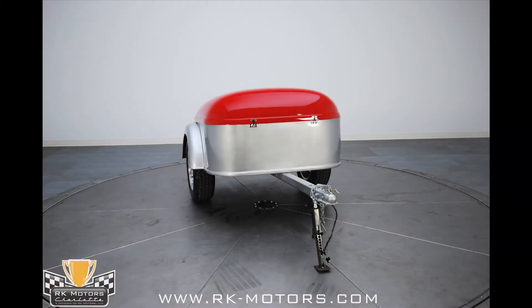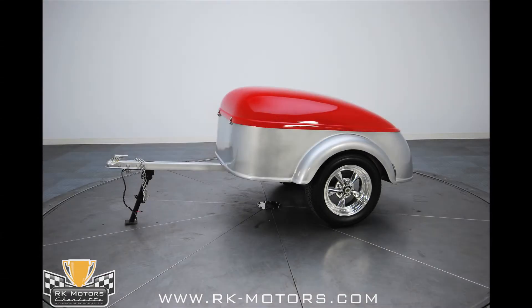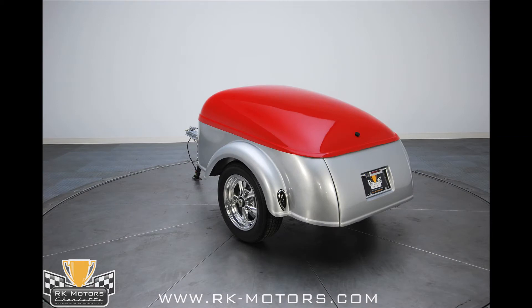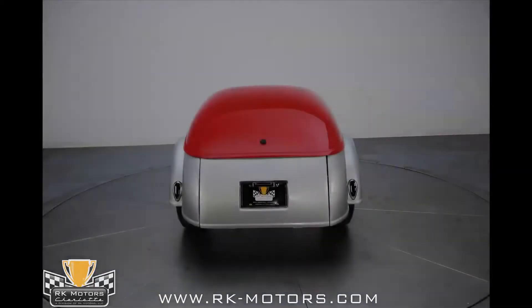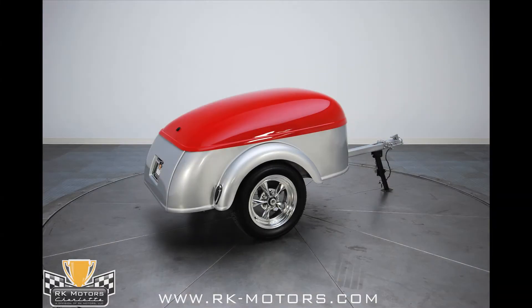For additional storage, this Victoria also includes a matching 2010 Champion Travel trailer that has been painted to match the car exactly. Look a little closer and you'll see that it wears a matching set of 15x6 rocket fuel wheels and '39 Ford taillights, just like the car itself.